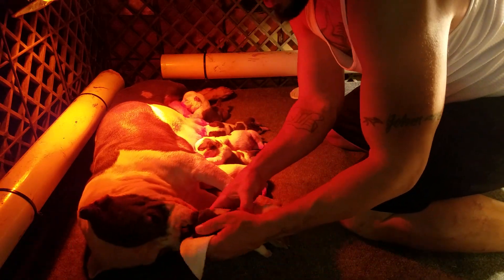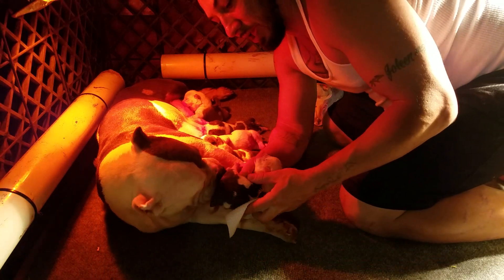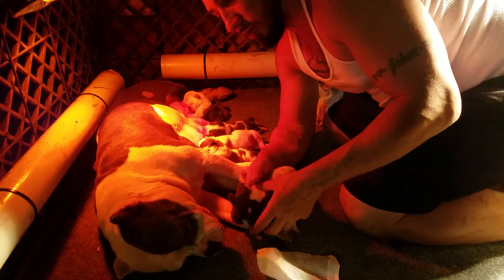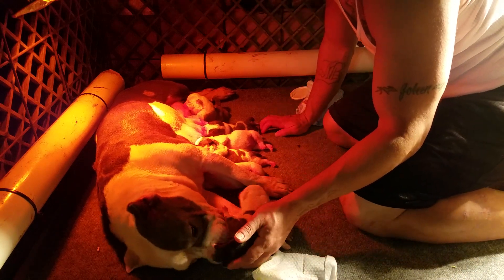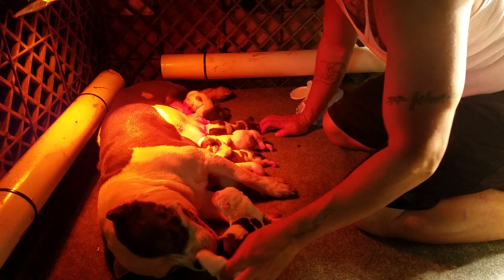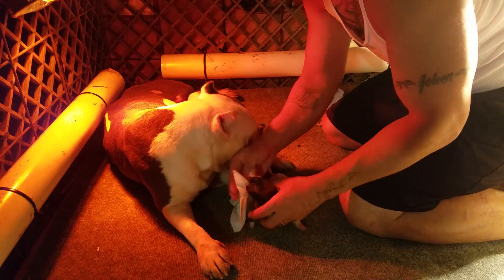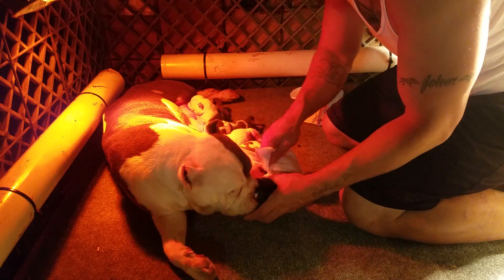Now I'm going to let mom work on her — I'm teaching her, and that's what makes the puppies use the bathroom. I'm just going down the line, rotating them on the nipple that I want them to be on, letting mom clean them real good. There you go, work mommy. Cleaning them real good, stimulating them, making them use the bathroom.